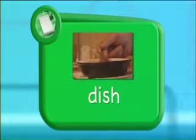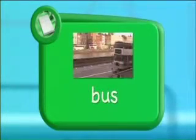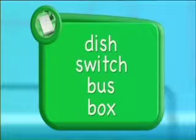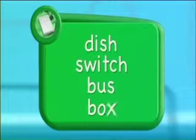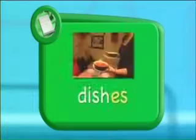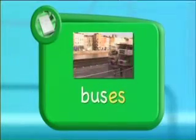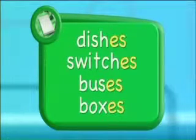Let's look at these words: dish, switch, bus and box. You can see that they end in the letters sh, ch, s and x. When we make them plural we get the words dishes, switches, buses and boxes. And you can see in these cases, instead of just adding s to make the plural, we add es.